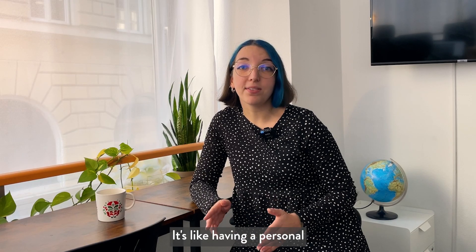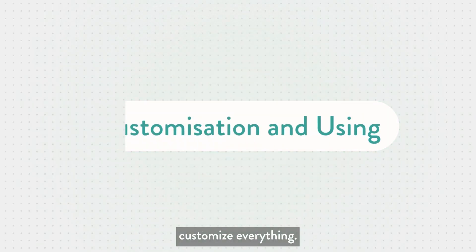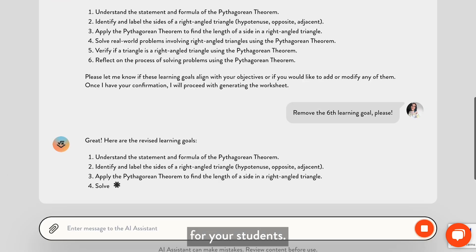It's like having a personal math tutor for each student. But it does not stop here – you can customize everything. Add sections, remove them, adjust difficulty levels, and make it perfect for your students.